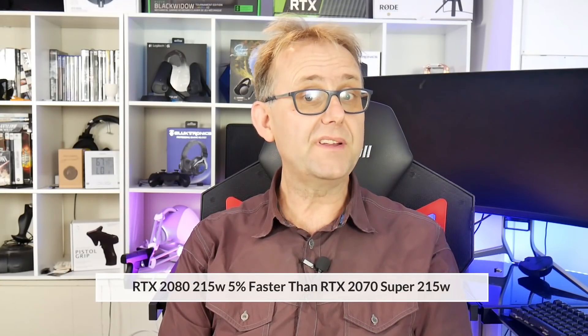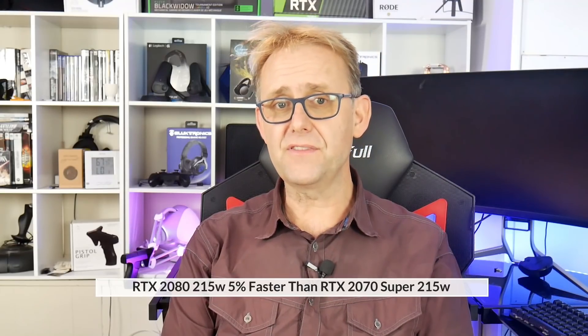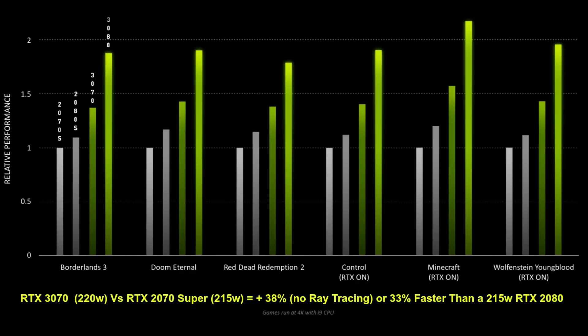Now, there are many benchmarks out there comparing the desktop 2070 Super with the desktop 2080. Suffice it to say, the 2080 is about 5% faster, which means that the RTX 3070 will be about 33% faster than the RTX 2080 desktop card.